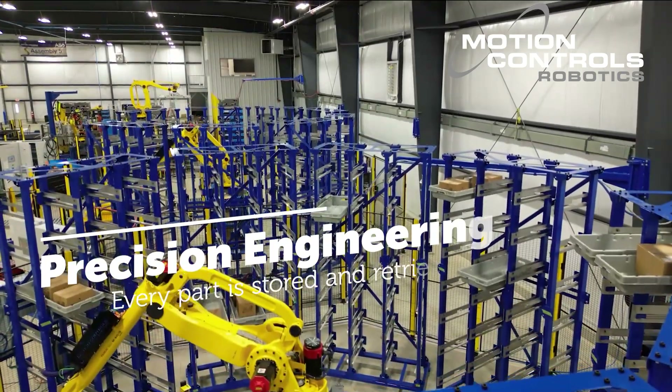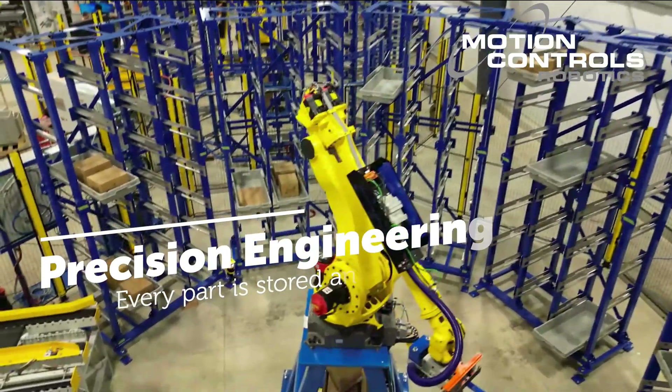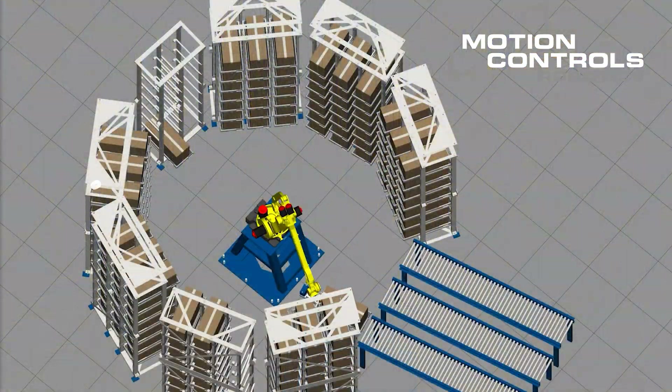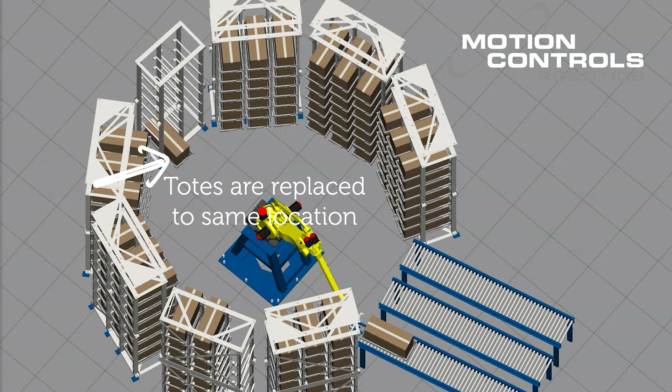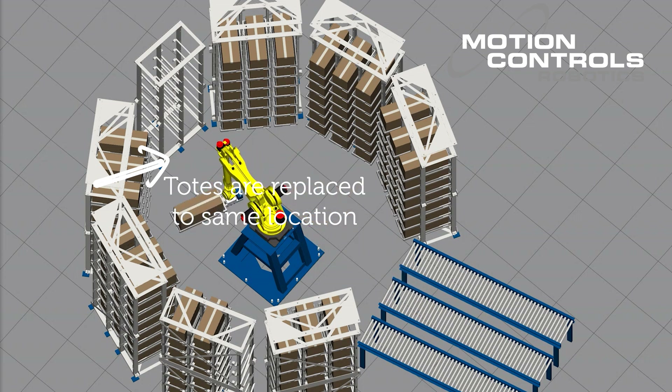Precision engineering. Each robot operates with precision, ensuring that every part is stored and retrieved with the utmost accuracy. As the end-of-arm tooling picks the totes, sensors check to see if the requested slot is empty or full, and then report if there are any inconsistencies.